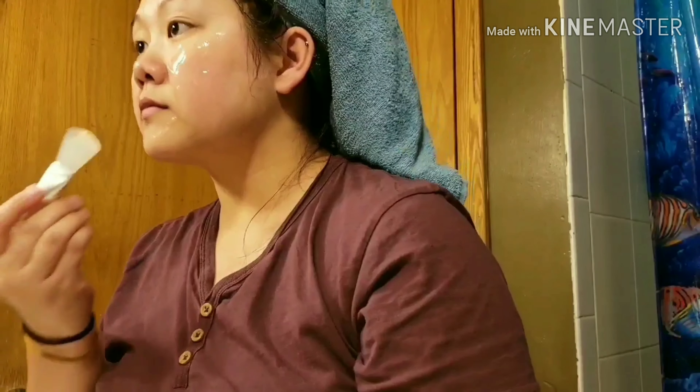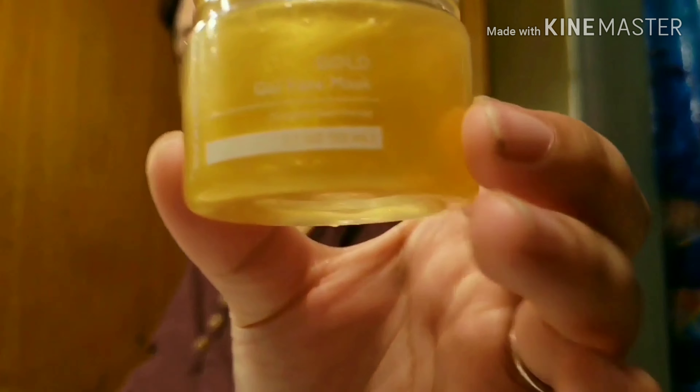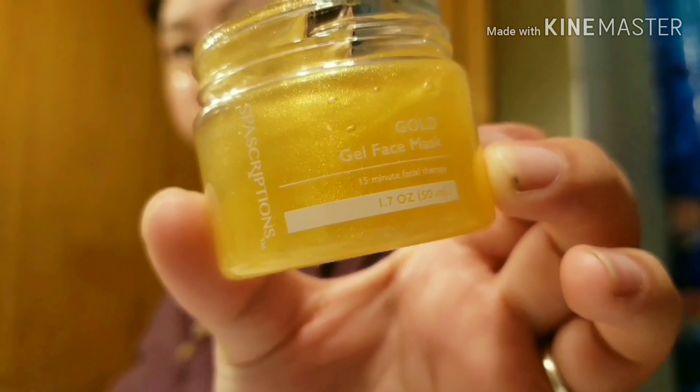Once I'm done spreading the rose face mask all over my face, I'm going to be adding the gold gel face mask on my T-zone, which is my forehead and the bridge of my nose.